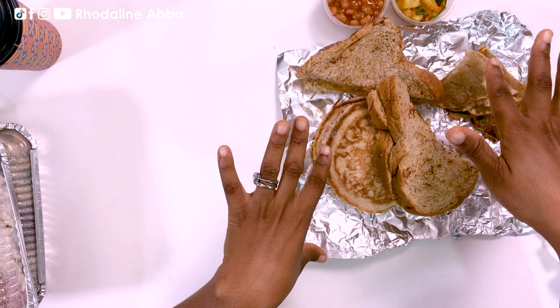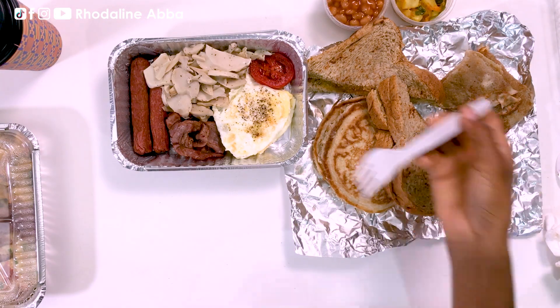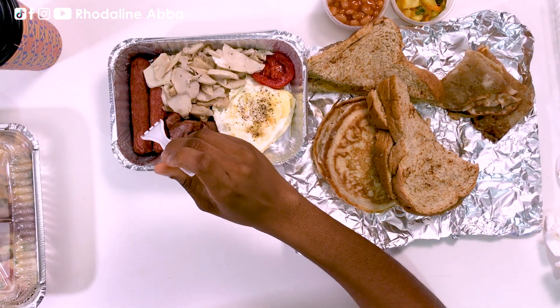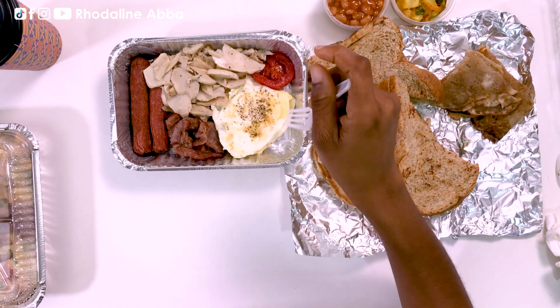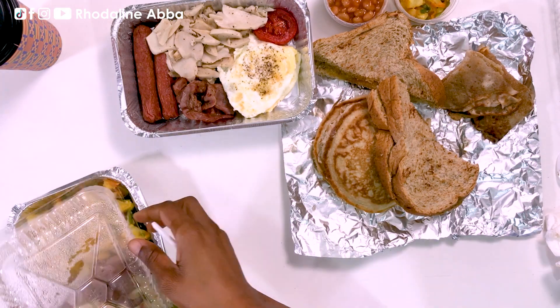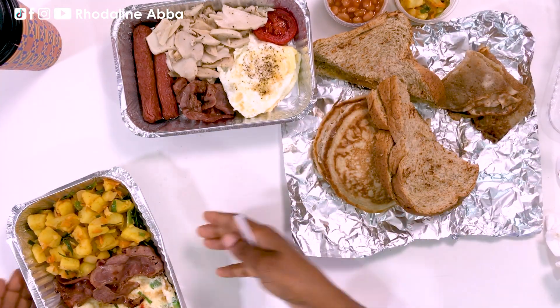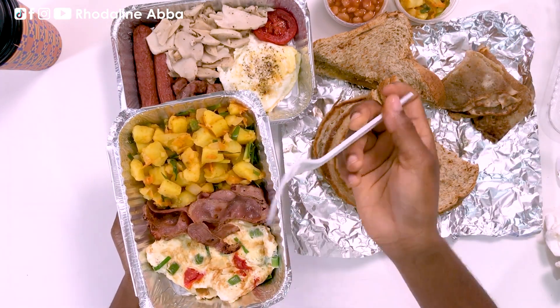Moving on, I have the potatoes, the baked beans, mushrooms, sausage, bacon, and eggs. There are two matches as well. And then there's another part here — more potatoes, bacon, and eggs.